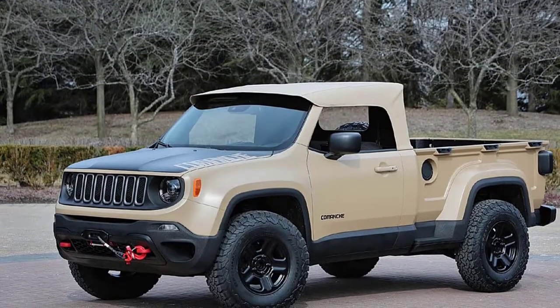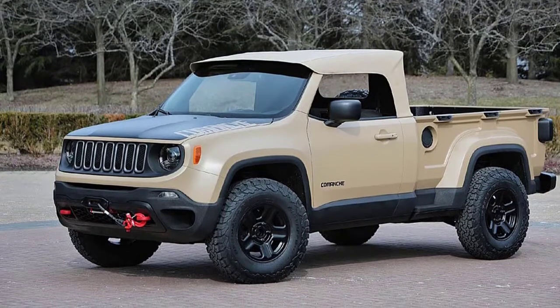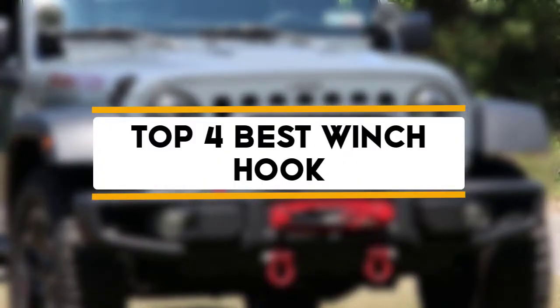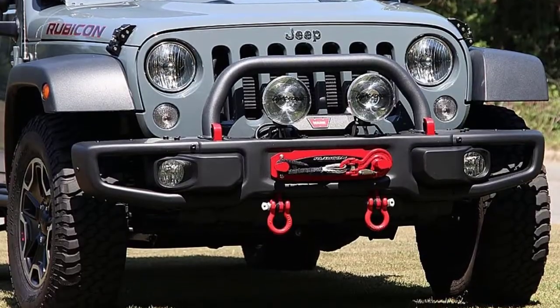Hello guys, welcome back to 4x4 Maniacal. Today I'm going to talk in this video about the top 4 best winch hooks that you should buy. Let's get started.